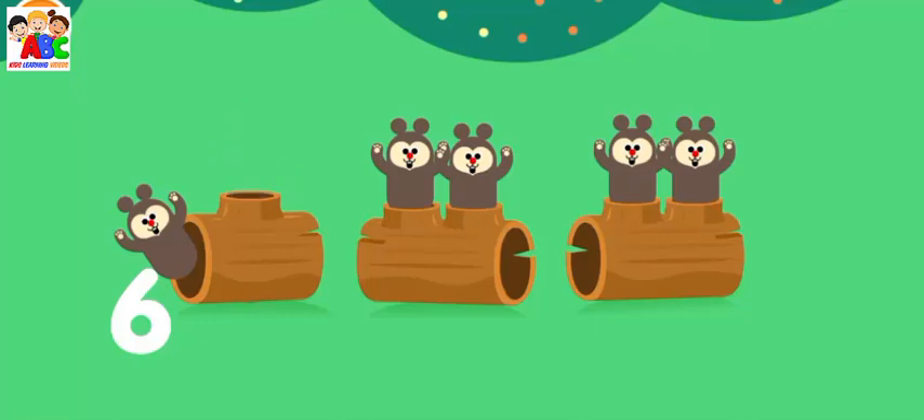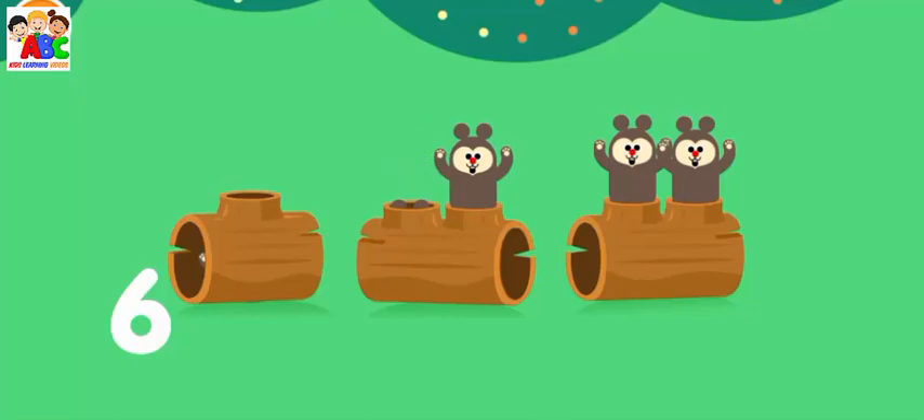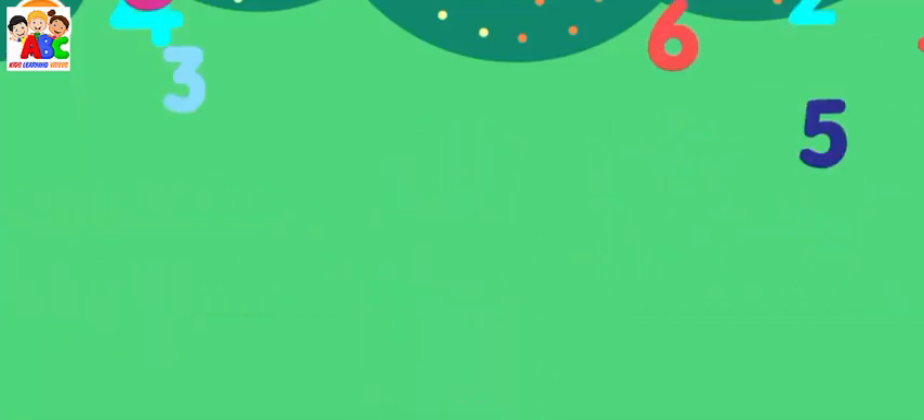One, two, three, four, five, six. Collect all the number sixes.